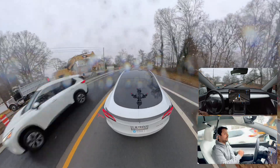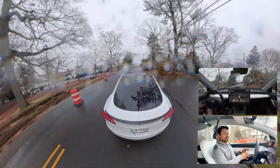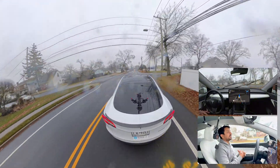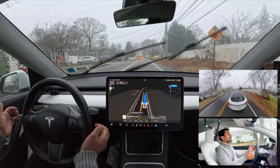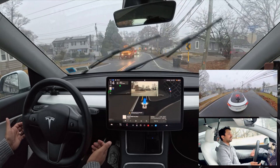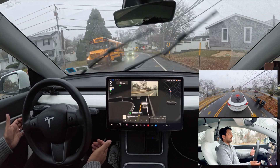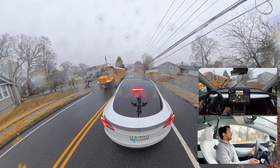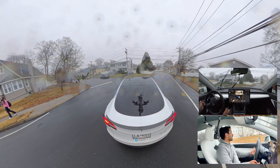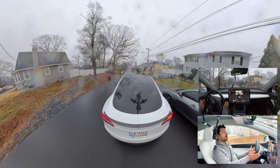The car slows down a little and then moves forward. The road seems very new here — they're doing construction and changing the road layout. Before we test the narrow road, there's a school bus stopping, and our car stops correctly and doesn't proceed. Very good job. After that we make a left turn, and I change the navigation to route toward the narrow road.